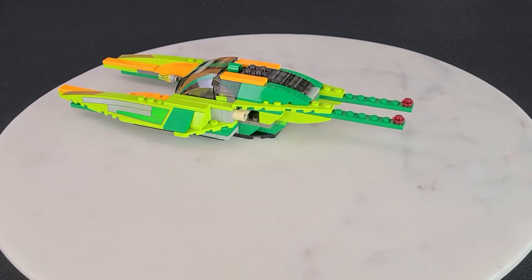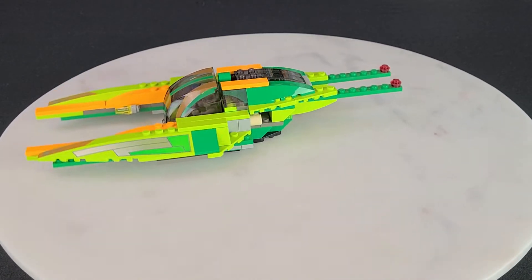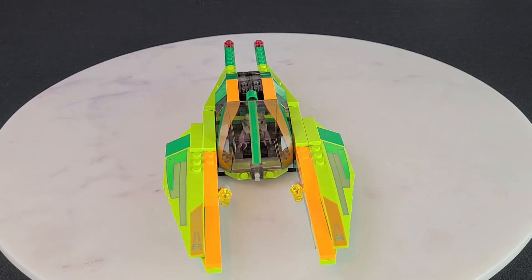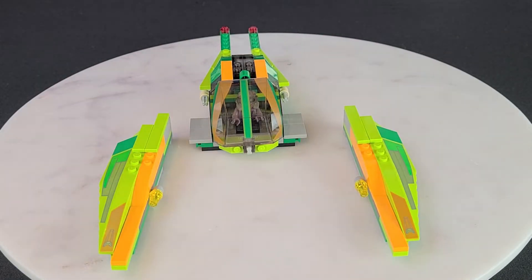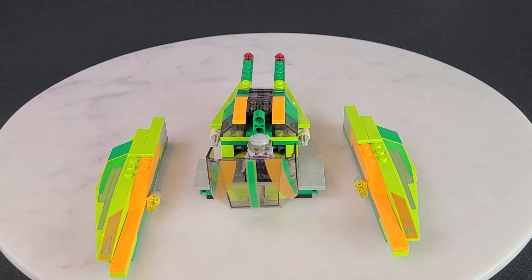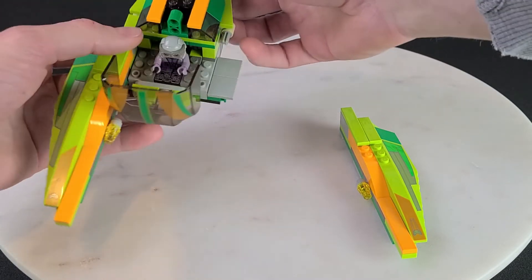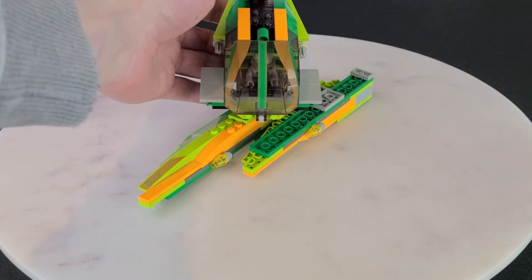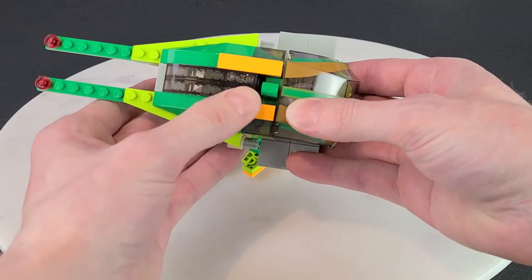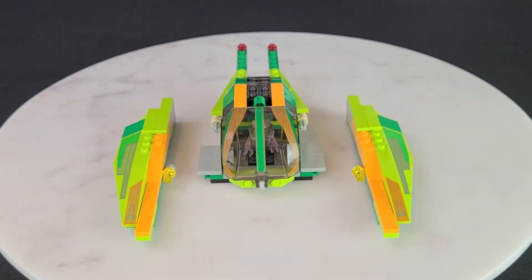Moving to the side there isn't too much to see, and there isn't really any engine detail, but what I really want to show off is the crash feature. You know when Zam Wessel's speeder crashes and Anakin's on top? You can actually do that. If you pull this back and pull this one back — bang — the wings come off and it's like it's crashed. You can very easily just stick them back in. That's really creative; they didn't have to do that, but they did and I definitely appreciate it.